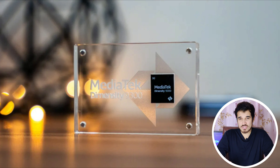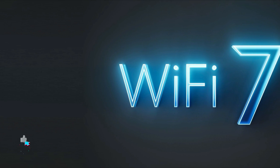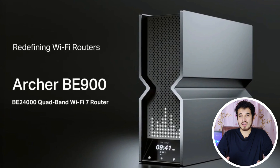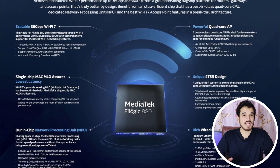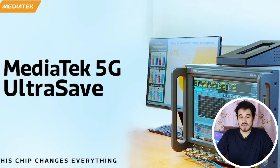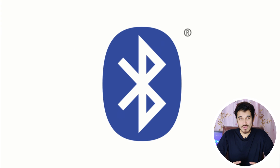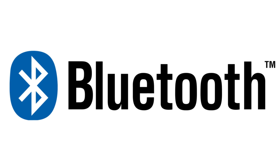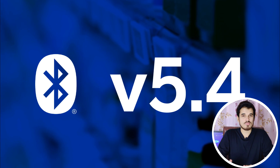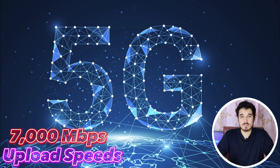The MediaTek Dimensity 9300 offers extensive connectivity capabilities, including Wi-Fi 7 technologies through MediaTek Extra Range 2.0, enabling connections to reach up to 4.5 meters further indoors on a 5GHz band. It features Wi-Fi interference and co-existing algorithms providing up to 200% throughput gain for seamless wireless streaming to 4K smart TVs, and supports Wi-Fi 7 at 6.5 Gbps with multi-link operation on a 320MHz band. It also incorporates MediaTek Bluetooth Lightning Connect with ultra-low 35ms Bluetooth audio latency and Bluetooth 5.4 support, plus 5G with download speeds up to 10 Gbps and upload speeds up to 7 Gbps.